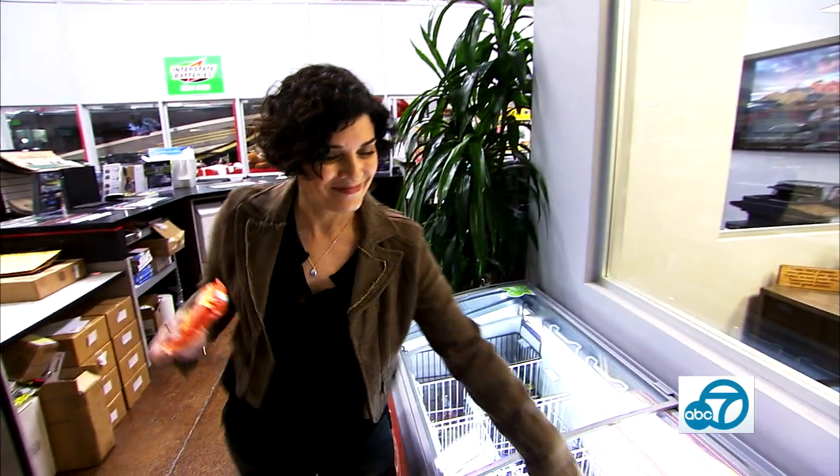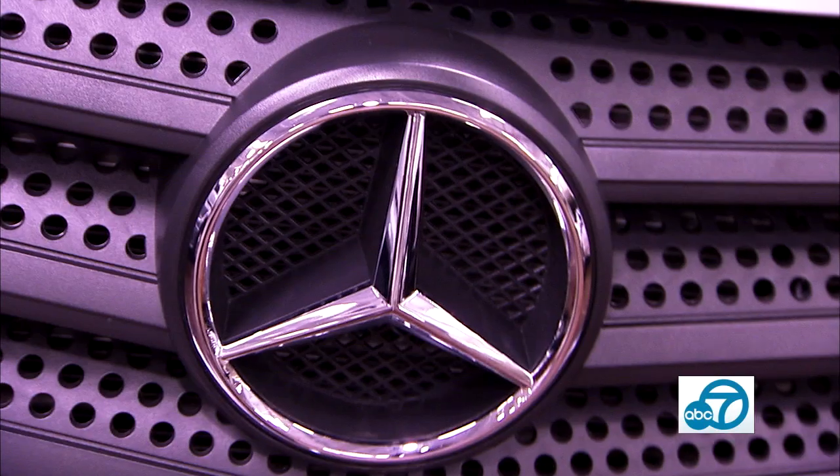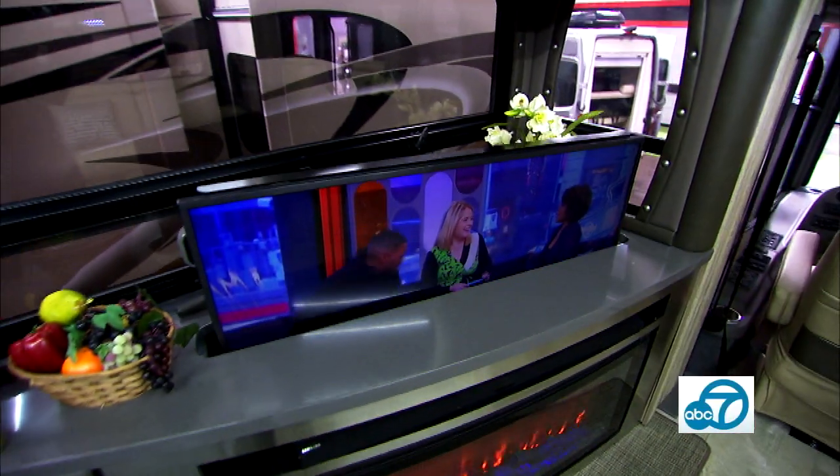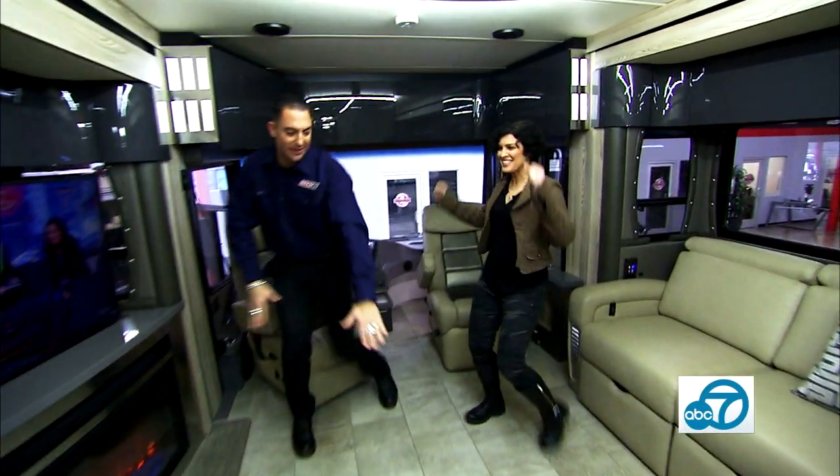Don't mind if I do. But it's really about the booming RV culture and what's brand spanking new when it comes to technology, comfort, and sheer bust-a-move space. And you've got a nice dance floor in here. Oh, I'm ready. Let's do this. Here we go.